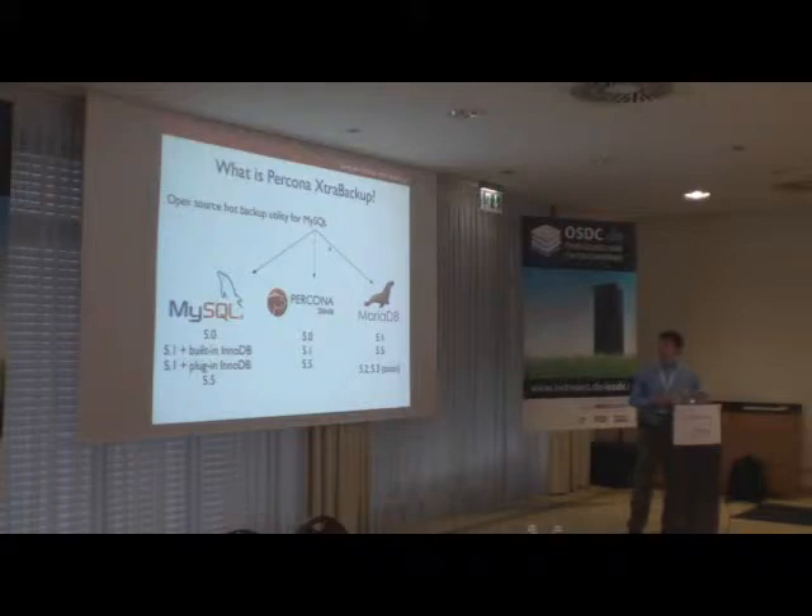For the standard MySQL server and Percona Server, we support all versions from 5.0 to 5.5. In MySQL 5.1 there are basically two versions of the InnoDB storage engine — the plugin and the built-in — and both are supported. For MariaDB we support versions 5.1 and 5.5. There are minor version detection issues with 5.2 and 5.3, but that fix is expected in the near future.